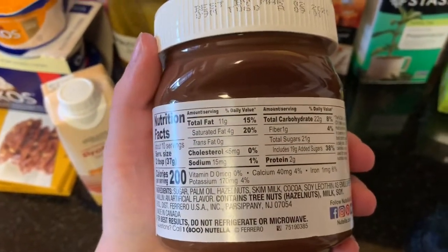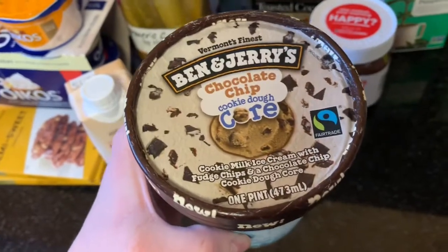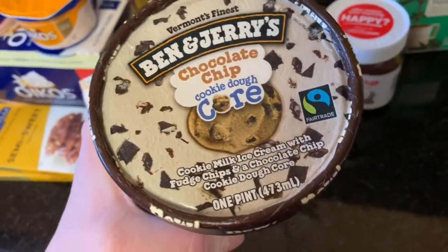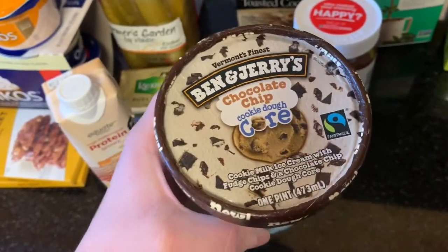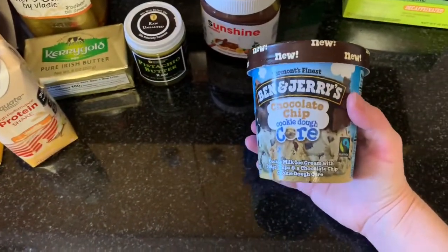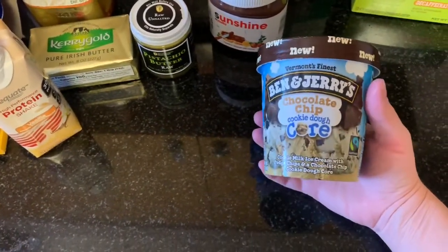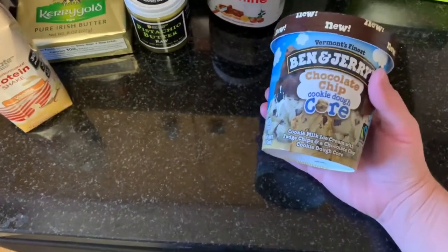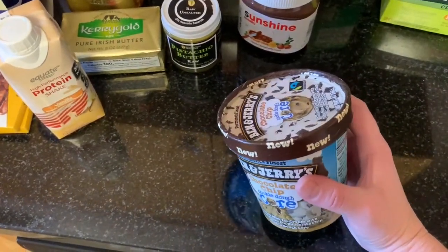I've tried all the new Ben & Jerry's cookie dough core flavors because I love cookie dough. This one's okay — it's chocolate chip ice cream with a cookie dough center. I ate about a third of it last night. It's full-fat, full-sugar; I usually buy the lower-calorie Ben & Jerry's but I really wanted to try the new flavors. I can usually eat them in two to three servings.